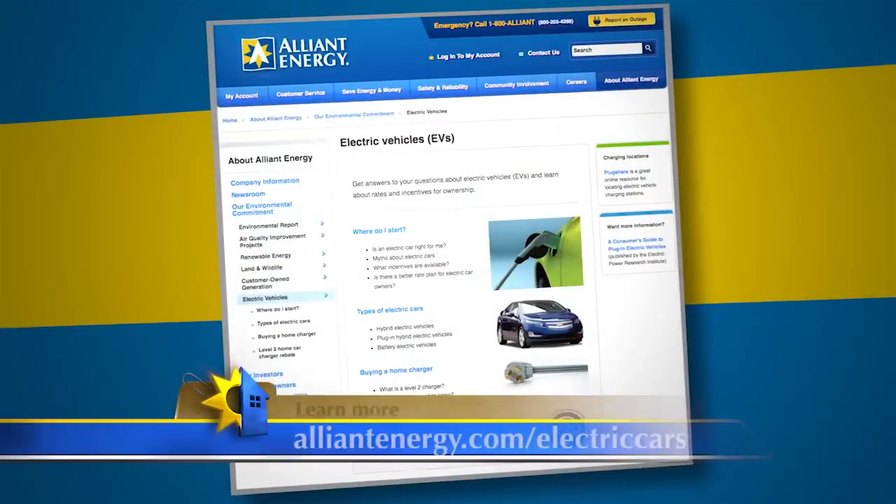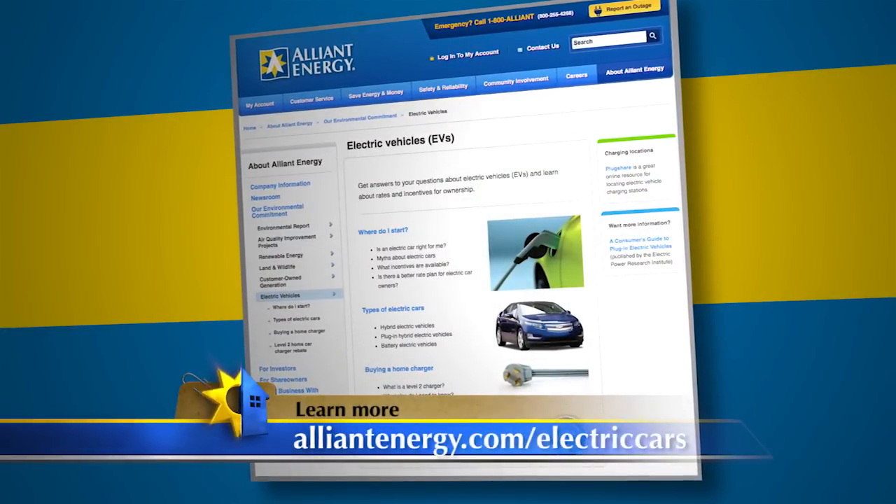Thanks so much. We better get charged up, Pete — I think we better get this car plugged in. If you'd like more information about charging systems for electric cars, go to AlliantEnergy.com/electriccars.